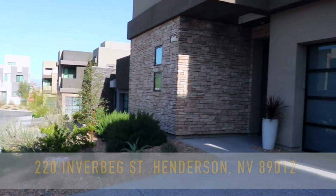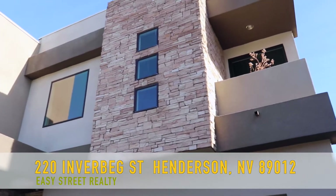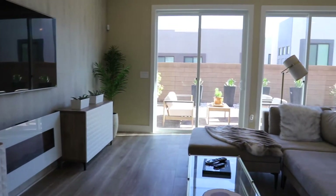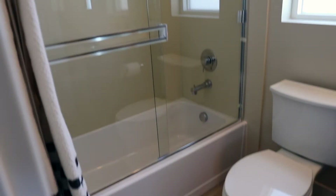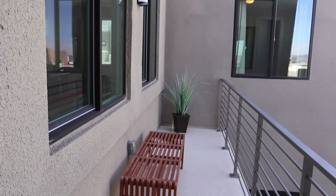This home boasts four bedrooms, four and a half baths, and a detached casita. 220 Inverbeg is located in a gated community in the foothills of Henderson. This home was built in 2015. It has 3,222 total square feet, which includes four bedrooms, four and a half baths, a detached casita, two bonus rooms, three fireplaces, and four total balconies.